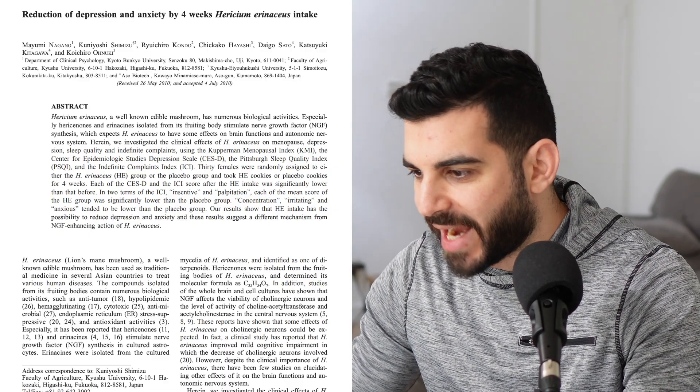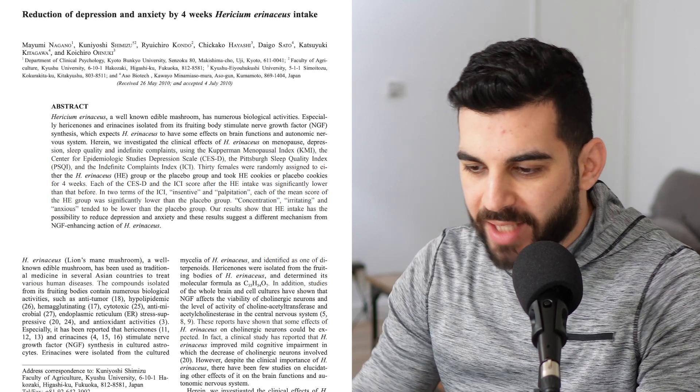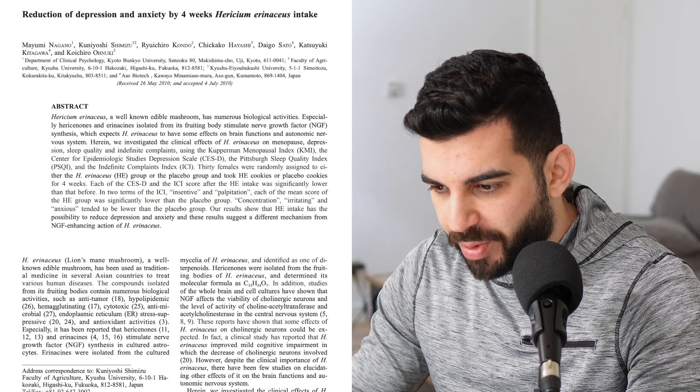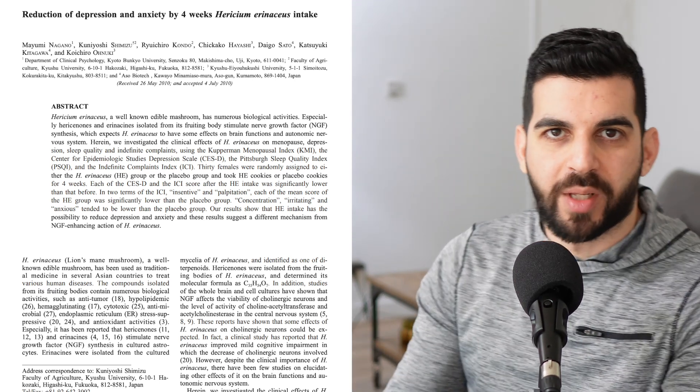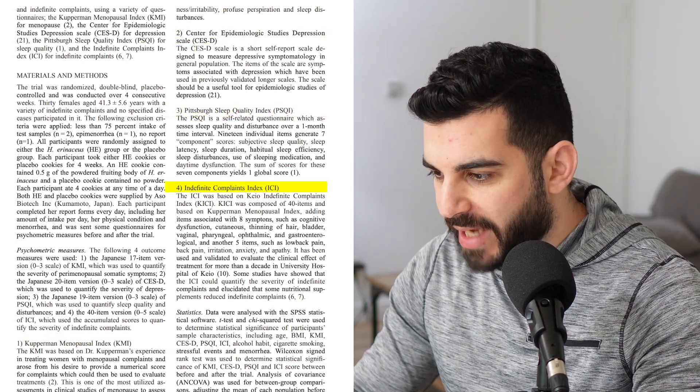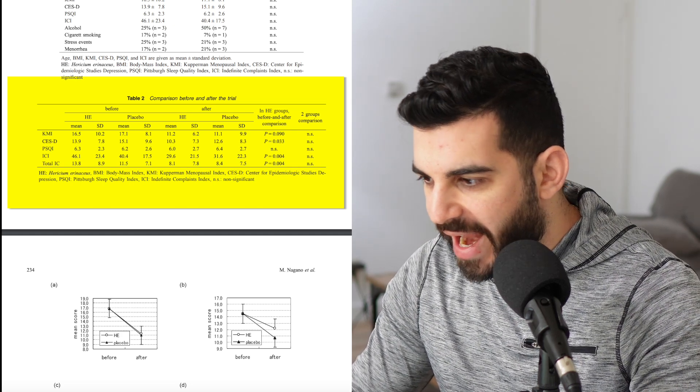This first study we're going to look at is 'Reduction of Depression and Anxiety by Four Weeks of Hericium erinaceus Intake.' This is a randomized, double-blind, placebo-controlled — and apparently sexist — females-only study. Apparently the researchers think that men don't have any anxiety or depression, which is false. The dosing was 500 milligrams four times a day. The results were from questionnaires: the KMI, CESD, PSQI, and ICI. Questionnaires are not the best way to assess if a supplement is working, but for mental health there are no hard biomarkers in the blood, so questionnaires are the only way — though they're not very reliable.